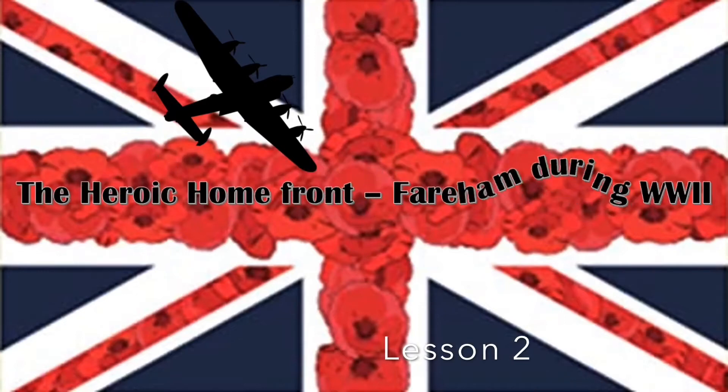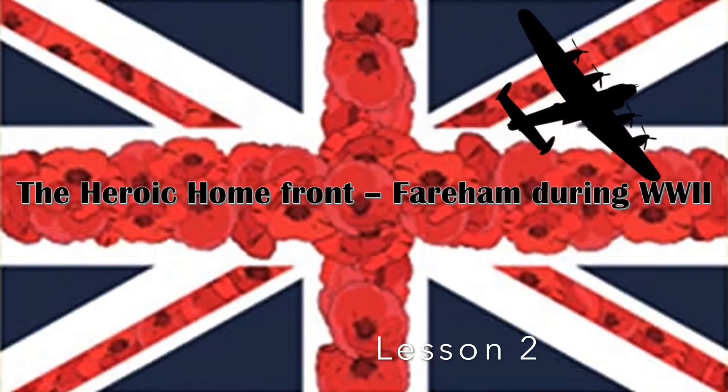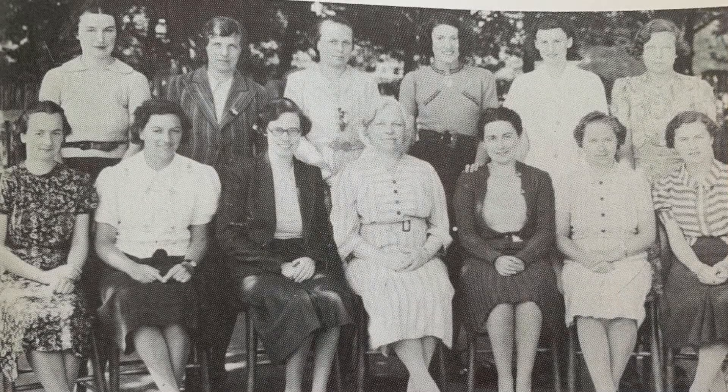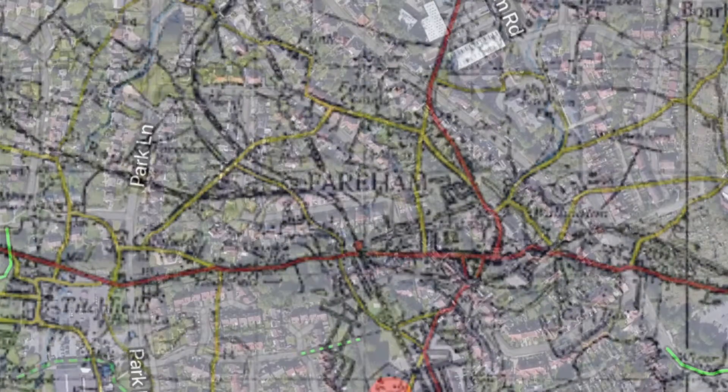Hello Year 4 and welcome to the next lesson in your heroic home front history topic, which is all about Fairham during World War II. Last week we found out all about the history of Harrison Primary School. You can see here the photograph of the secondary boys class in 1932 and the staff of the girls part of the secondary school in 1939. We started to think about how life in Fairham would have been very different in the 1930s, looking at a map of Fairham from that time versus a map of Fairham today with Harrison Road right in the middle.